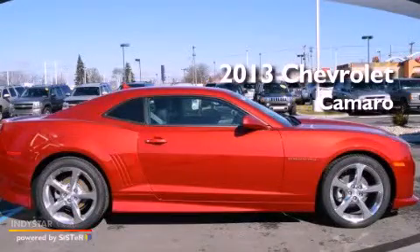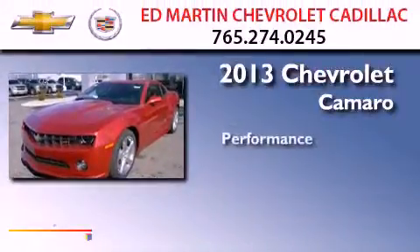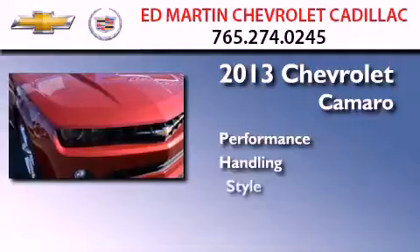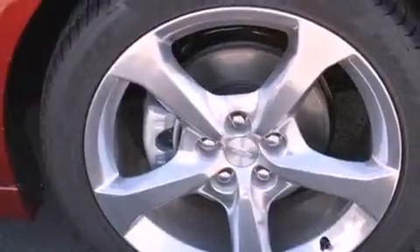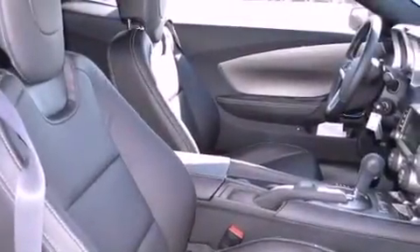This is a brand new 2013 Chevrolet Camaro. All of the following features are included: a rear view camera, XM satellite radio, aluminum wheels, traction control and stability control systems, and performance tires.